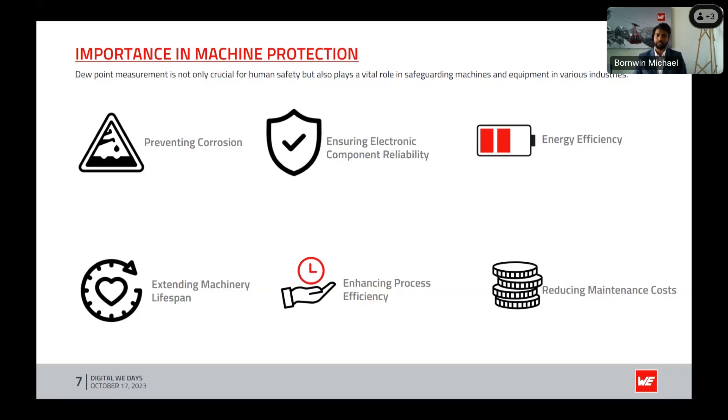The last point is reducing maintenance costs. All the points explained earlier contribute to reducing machinery damage, which in turn helps reduce maintenance costs.